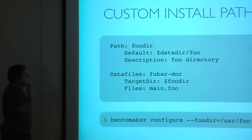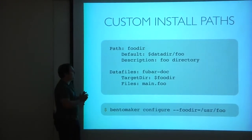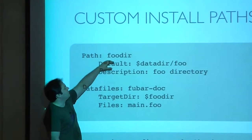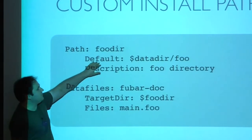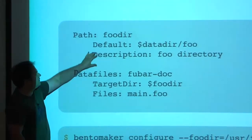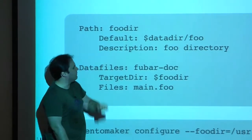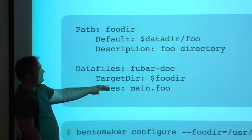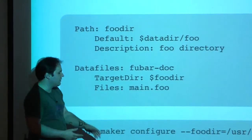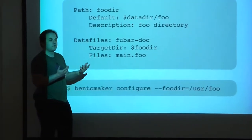You can also declare your own custom paths. If you're not happy with Bento's defaults, you declare a name, a default value, and a description that appears in the configure help. Once declared in Bento.info, that path variable is usable in all subsequent data file sections. At configure time, if you're not happy with the default, you can say bentomaker configure --foodir=... and Bento automatically expands the variable to the actual value.